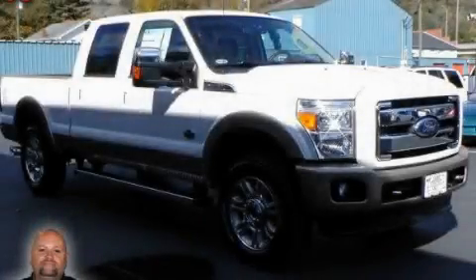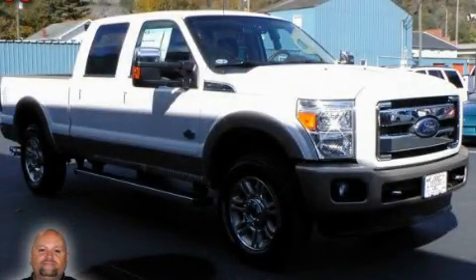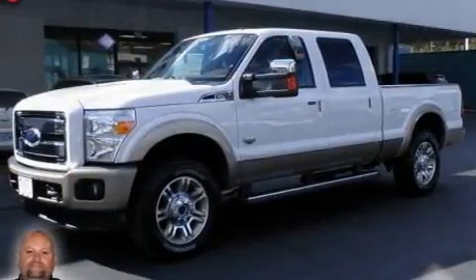This is a 2011 Ford Super Duty, made for the job site, the trail, and the town.